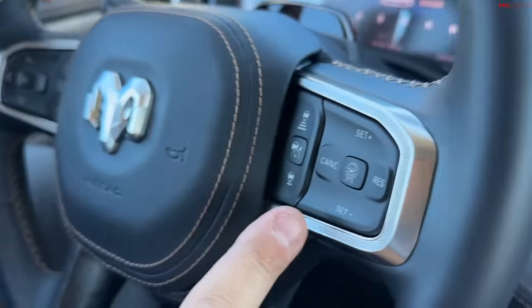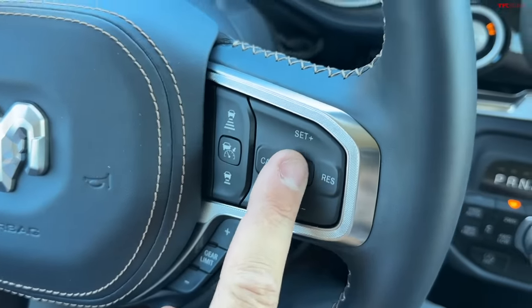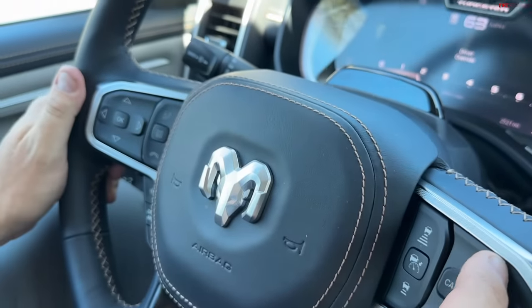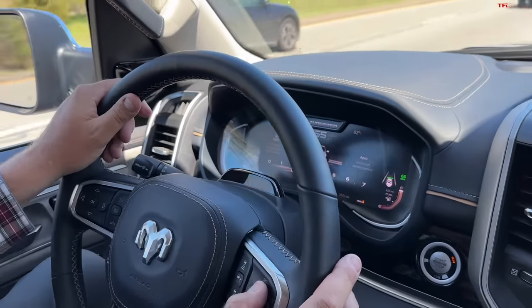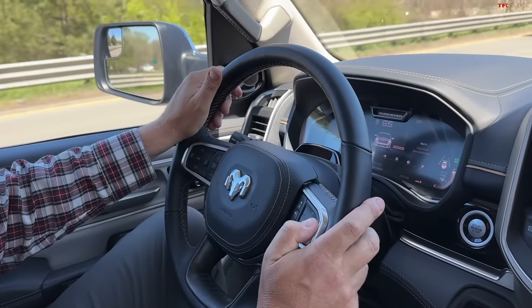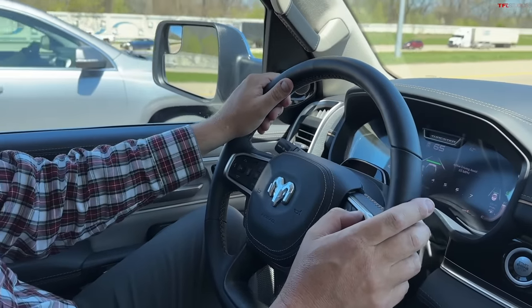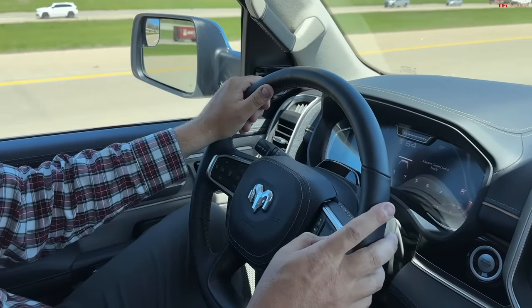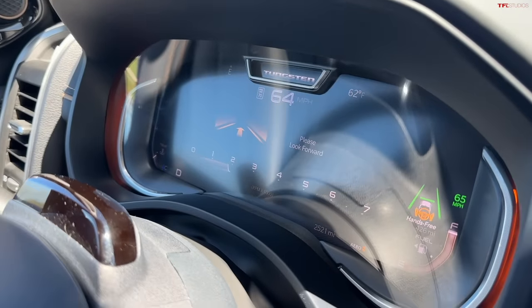Now let me show you the cruise capability. There's a new button here with a little steering wheel sign — let me hit it. 'Active Driving Assist ready,' it says. I need to set the speed, so let me set 65 miles per hour. It's not steering for me quite yet — maybe this section is not pre-mapped. Oh, there — hands-free! It recognized the road.